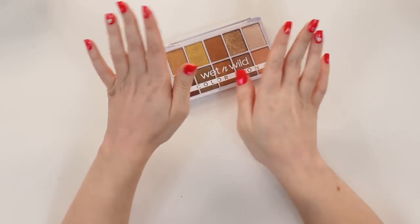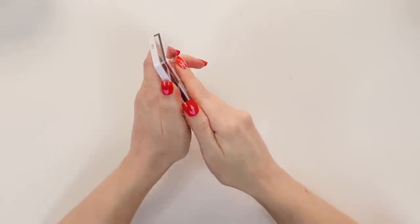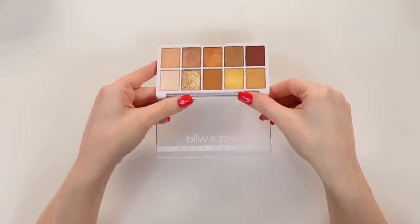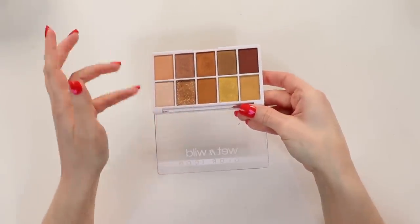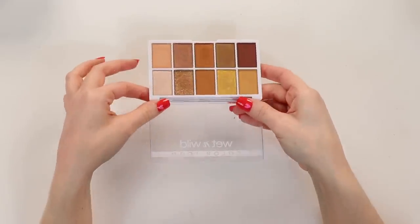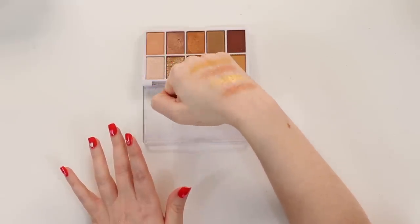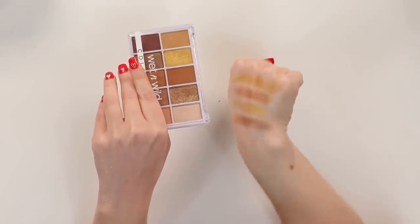Last but not least, we have Wet n' Wild — this is their Call Me Sunshine palette and this is my first Wet n' Wild palette in years. I loved their eyeshadow formula a long time ago, and I love it now. I really do think they make some of the best eyeshadows at the drugstore. I feel like this absolutely rivals high-end shadows. This is a great alternative to something like the Urban Decay Naked Honey if you're looking for a nice warm, golden honey sort of palette. I like that it has more shimmers than mattes — look at those two middle shimmers! Just goes to show you really do not have to spend a lot of money to get expensive-looking eyeshadows.